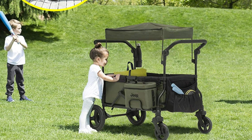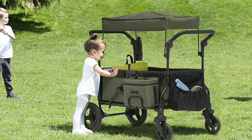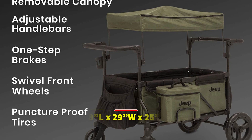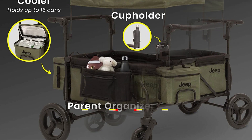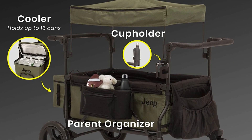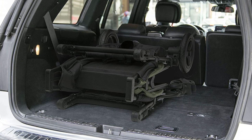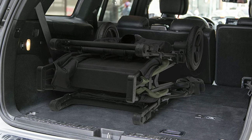With the adaptor, the stroller wagon can be used from birth, and in stroller mode it can be used from six months and up. The Jeep Deluxe Wrangler Stroller Wagon is designed to be compact and easy to transport, with a folded size of 38-inch length by 29-inch wide by 25-inch high, and a weight of 46.2 pounds. The car seat adaptor works with Graco Snug Ride Click Connect 30, 35, and 40, EVEN Flow Nurture and Embrace, Britax B-Safe 35, and Chicco KeyFit 30, making it a great option for parents who already have these car seats.